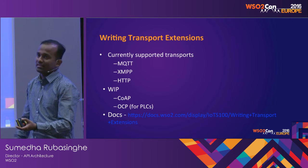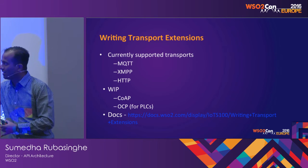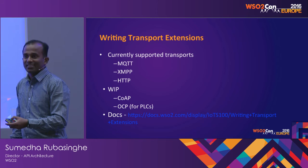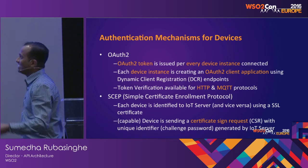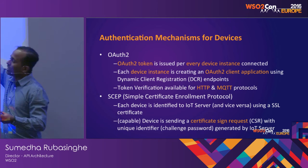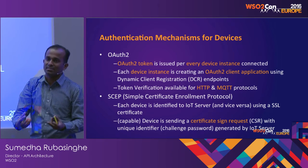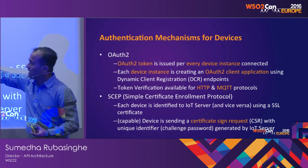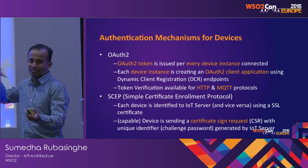The next way of extending is writing transport protocols. Right now we support MQTT, XMPP, and HTTP. We are working on getting CoAP supported and OPC for PLCs. As for the authentication mechanism, we support OAuth at two levels: one is an OAuth token per device, or using the dynamic client endpoint of OAuth to create applications per device instance. That is verifiable by HTTP and MQTT. The other approach is SCEP — per device having a certificate — which is a mutual authentication scenario between the device and the server.